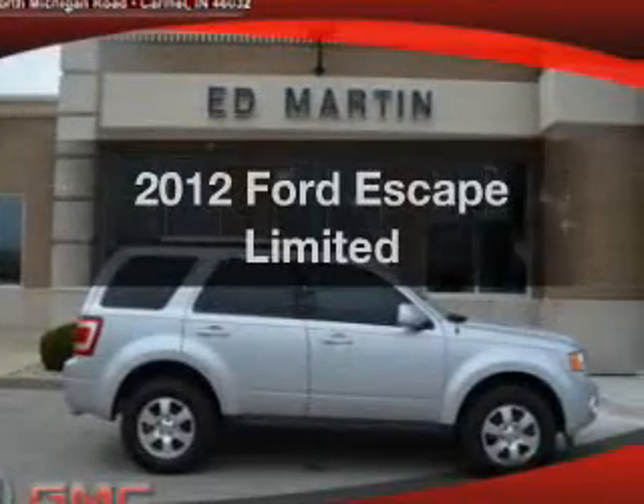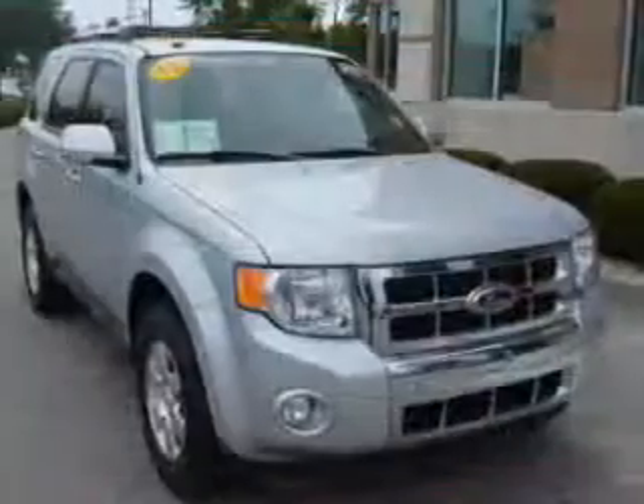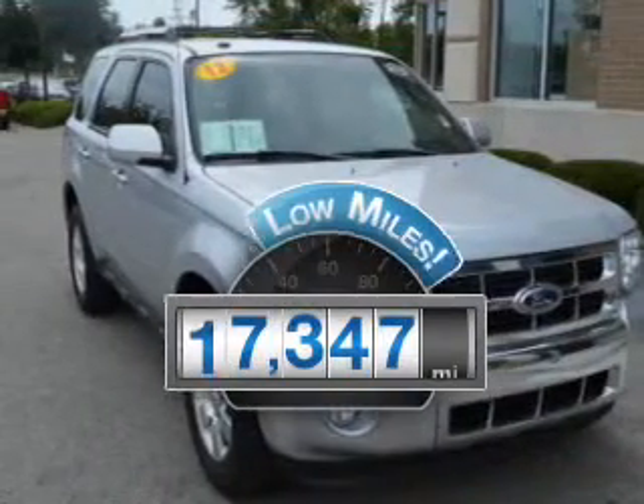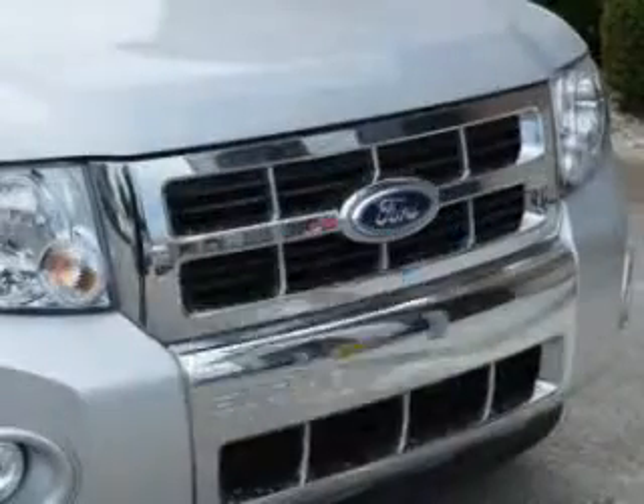Check out this 2012 Ford Escape. If you're looking for a first-rate auto, this one could be yours today. Why worry about high mileage? Choosing a ride with lower mileage is the right choice for your busy life.